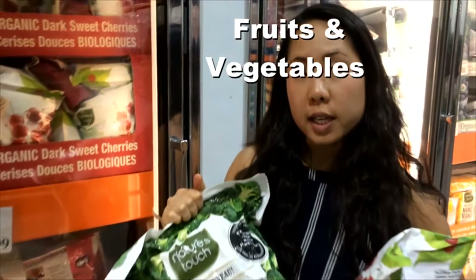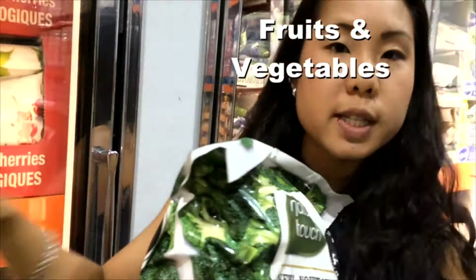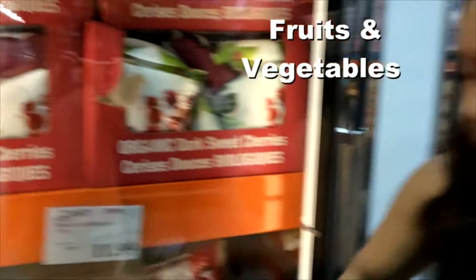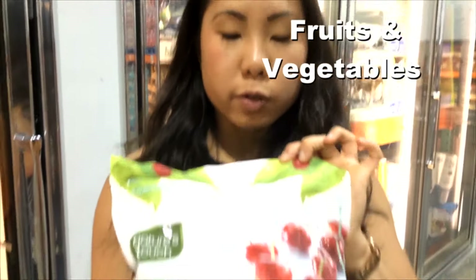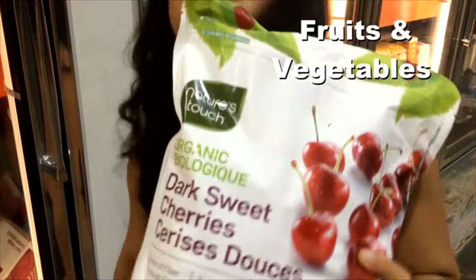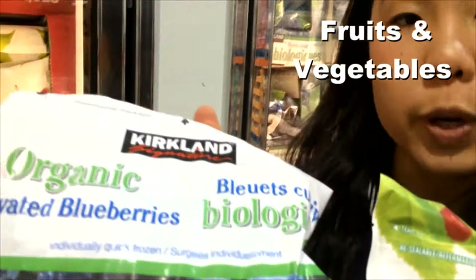The easiest way to prepare really quick, easy meals is to always have frozen vegetables on hand — like broccoli or mixed vegetables. When it comes to frozen fruit, Costco is great for organic varieties. Things like cherries and blueberries are really highly sprayed with pesticides, so when possible, buy the organic varieties.